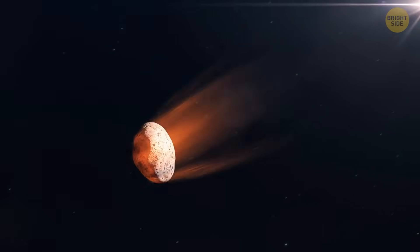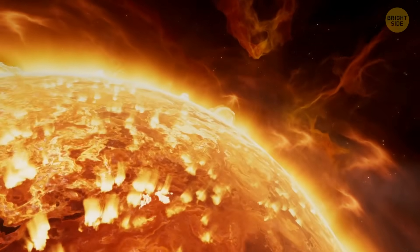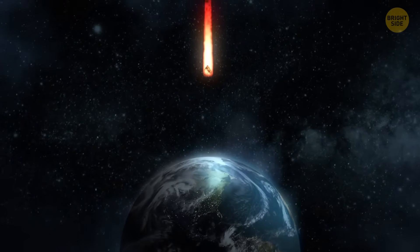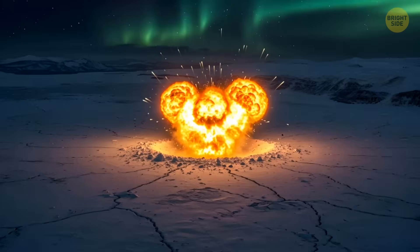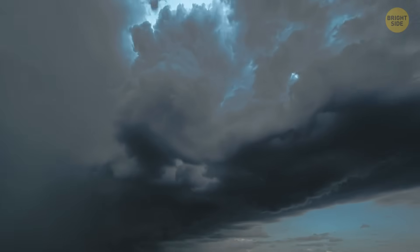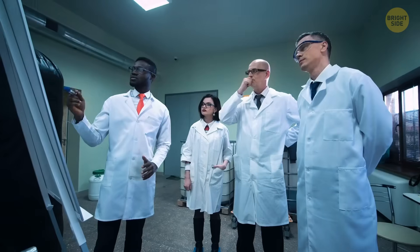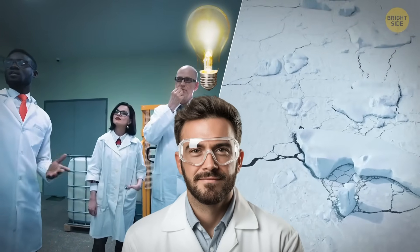A meteorite that big would have looked three times as bright as the sun when traveling across the sky, and it would have hit Earth with an immense force. The impact would have been so great it'd have vaporized rock and thrown debris for hundreds of miles. The sky would have filled with dust, dimming the sun and leading to a temperature drop all over the planet.